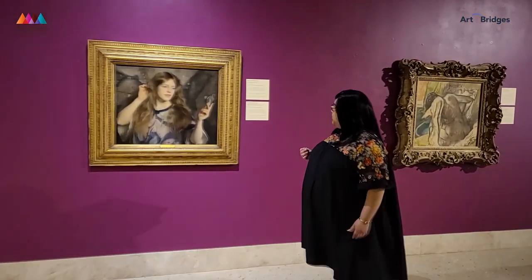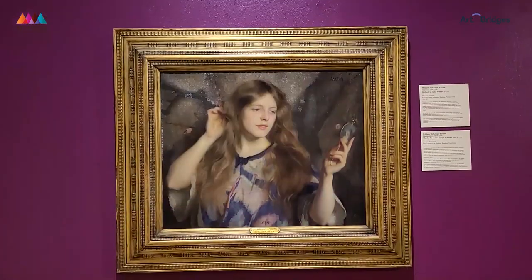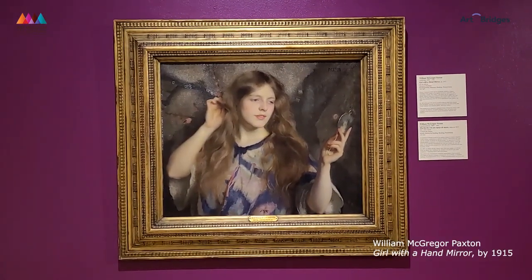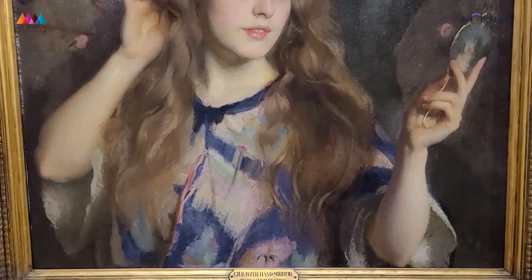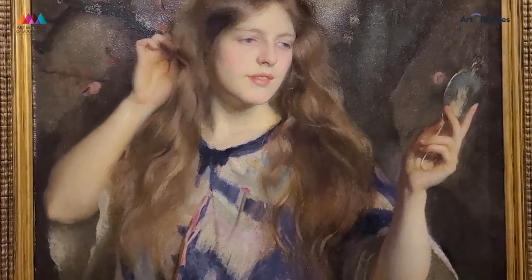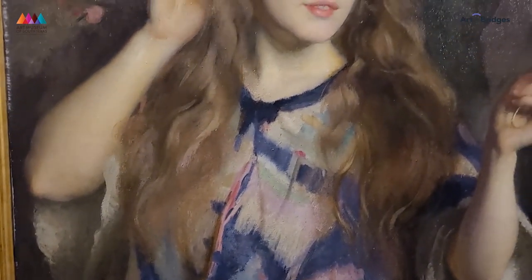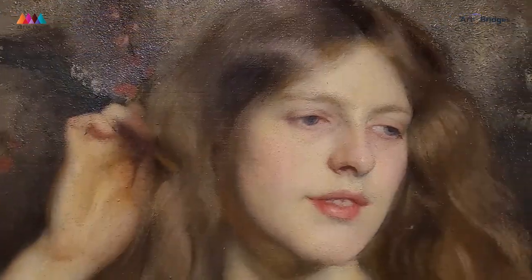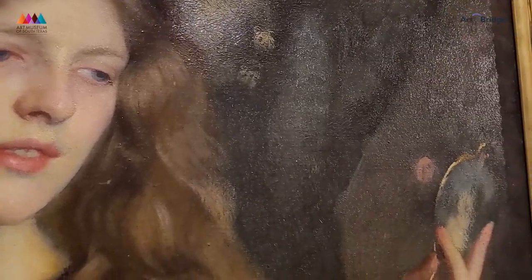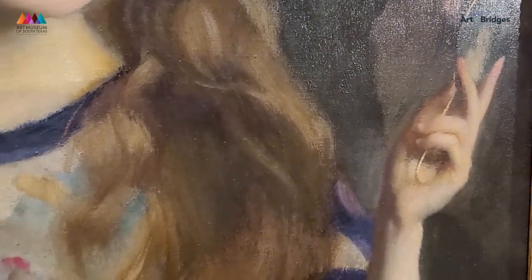Here we have another piece by American artist William McGregor Paxton: Girl with a Hand Mirror. This piece is very dreamlike, yet, like the hat pin piece, it features a moment that is so common and so regular. It's not a spectacular event — it is a woman looking into her hand mirror, perhaps getting ready in the morning, adjusting her hair, or even admiring herself. So we get this intimate peek into an ordinary person's daily life.